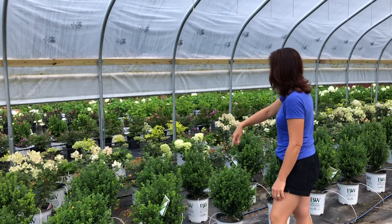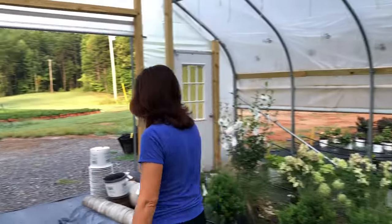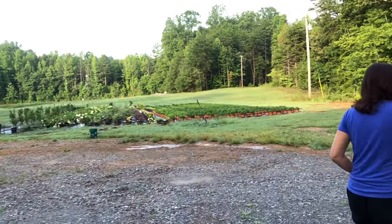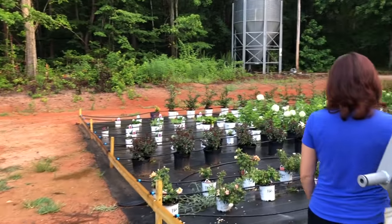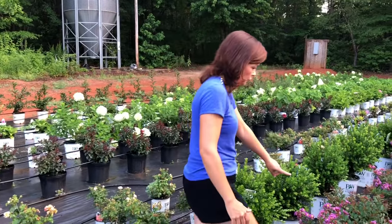We've got the Little Quick Fires back here that are blooming — a great panicle hydrangea. Now we're going to come out here to the shrub lot. The drippers are on so it's going to be a little damp, but we're going to tiptoe through. I wanted to show you these crepe myrtles.